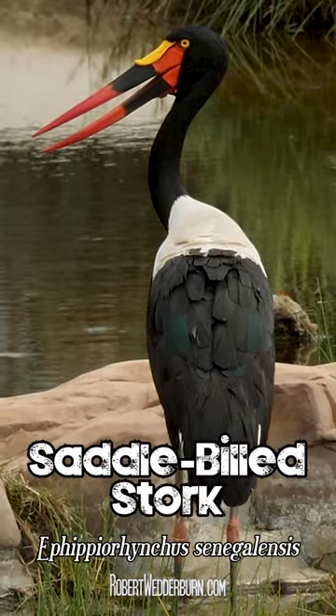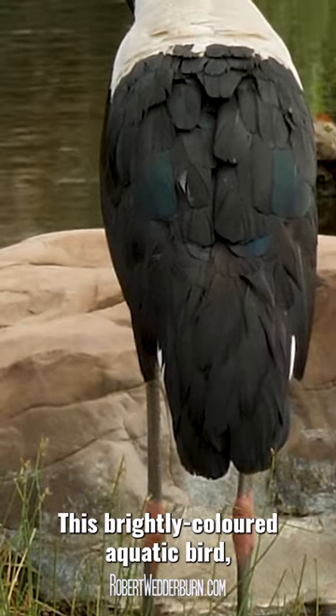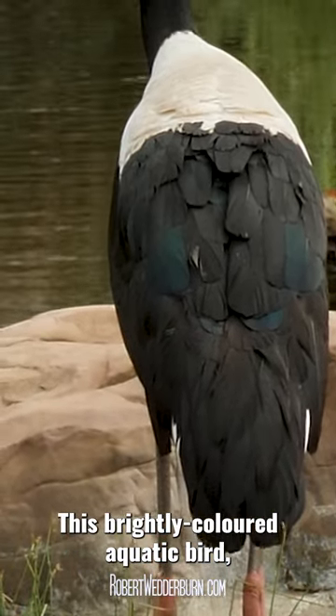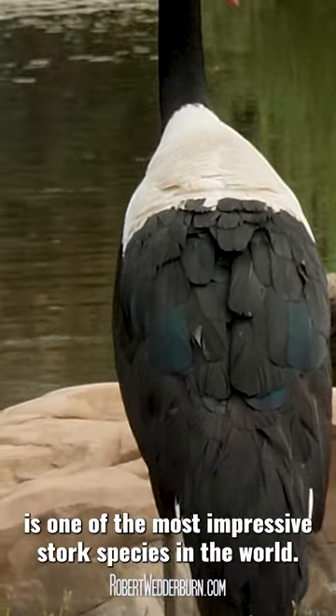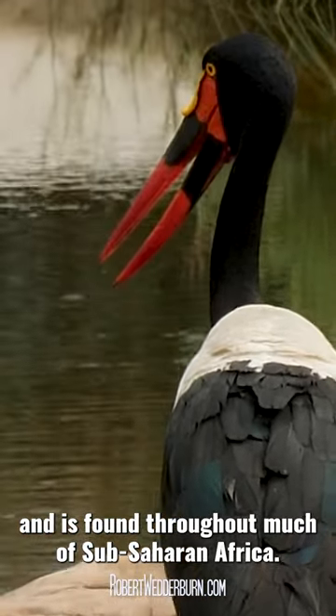One Minute Wildlife with Robert Wedderburn: the Saddlebilled Stork. This brightly coloured aquatic bird is one of the most impressive stork species in the world and is found throughout much of sub-Saharan Africa.